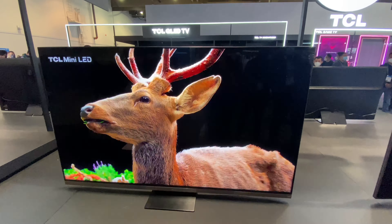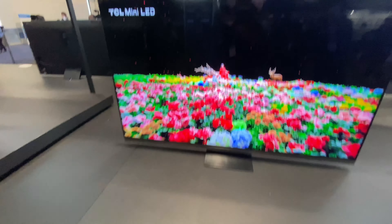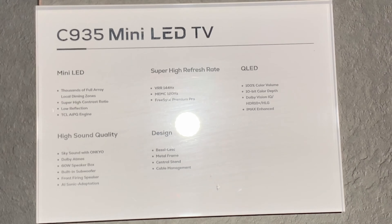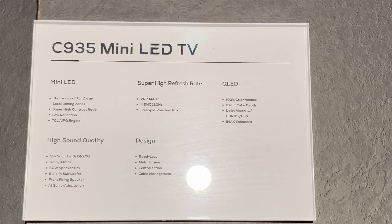And another one — the TCL mini LED. And that's their specs for it.